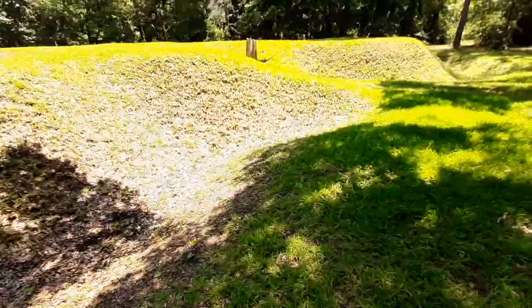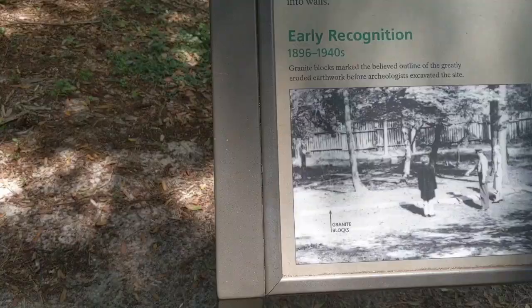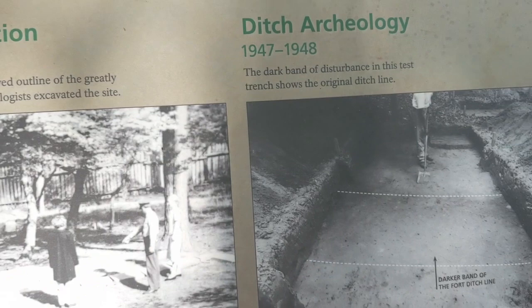It was in the late 1800s to early 1900s that archaeologists found this site, and then in the early 1900s they worked on rebuilding it and planting grass on the earthworks to grow it into what it looks like now.